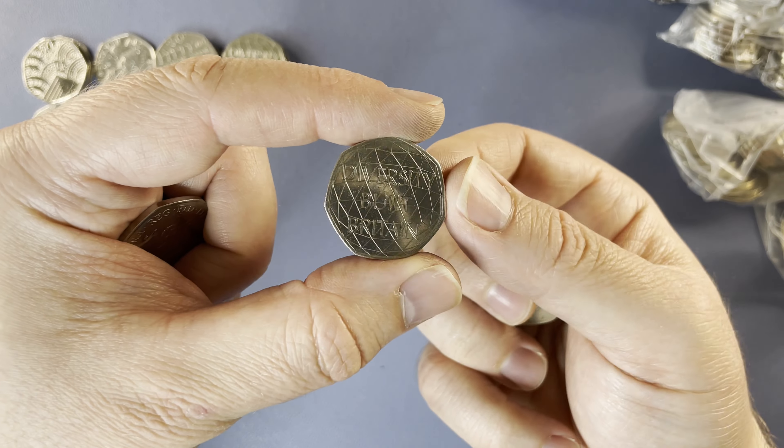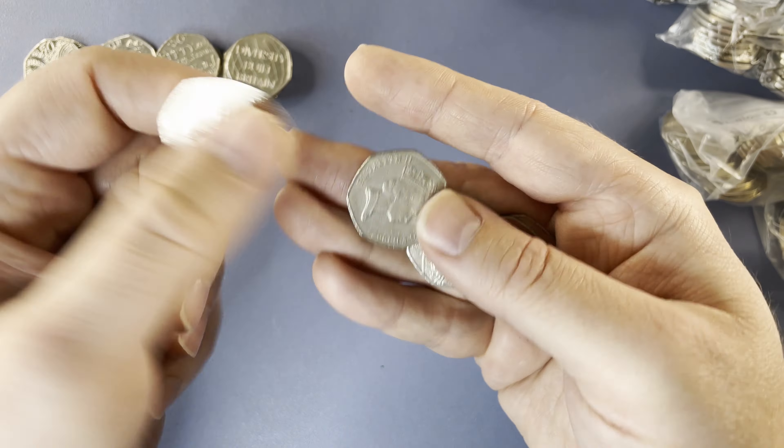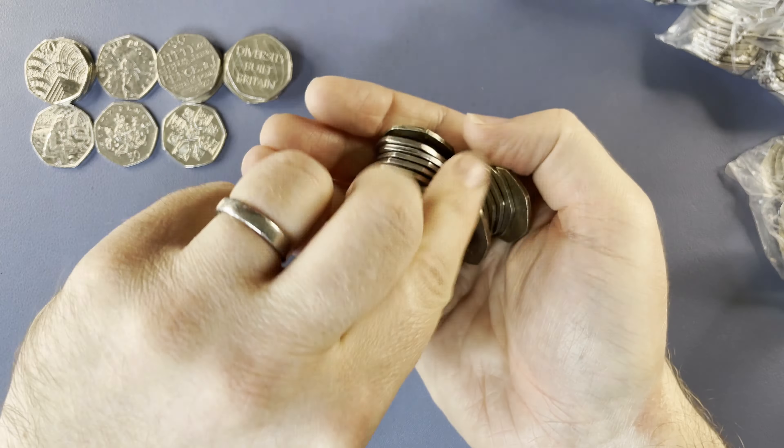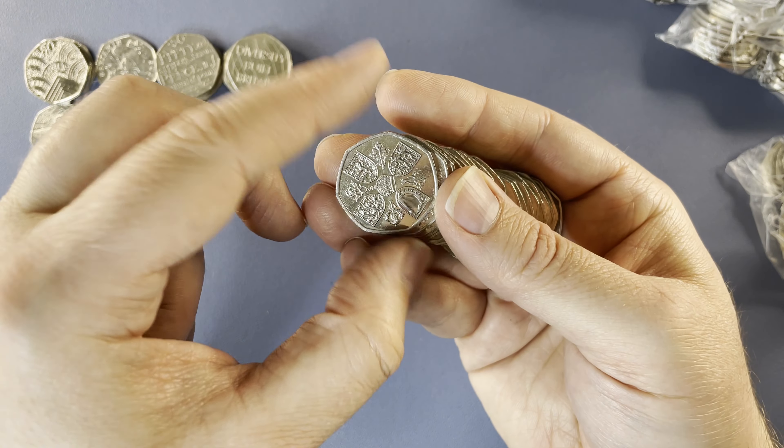Let's have a look at this one here — another Diversity. And another Queen's Memorial Coin.